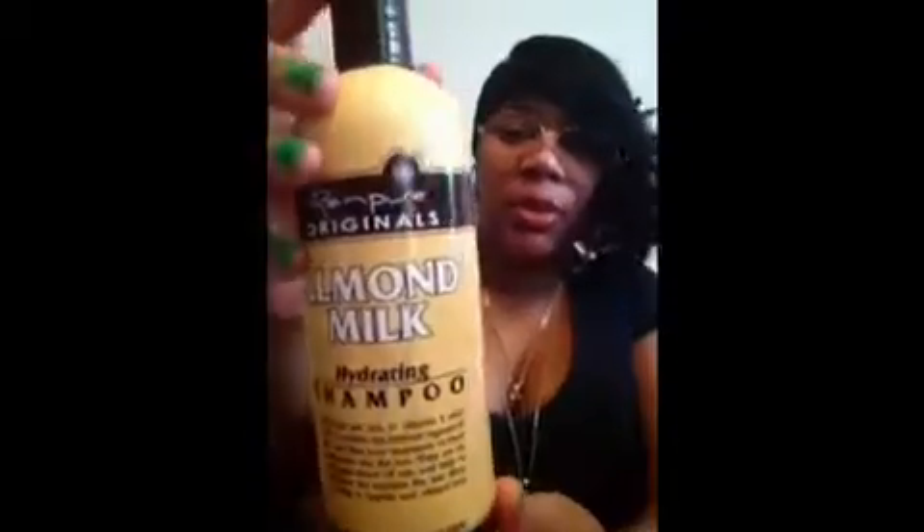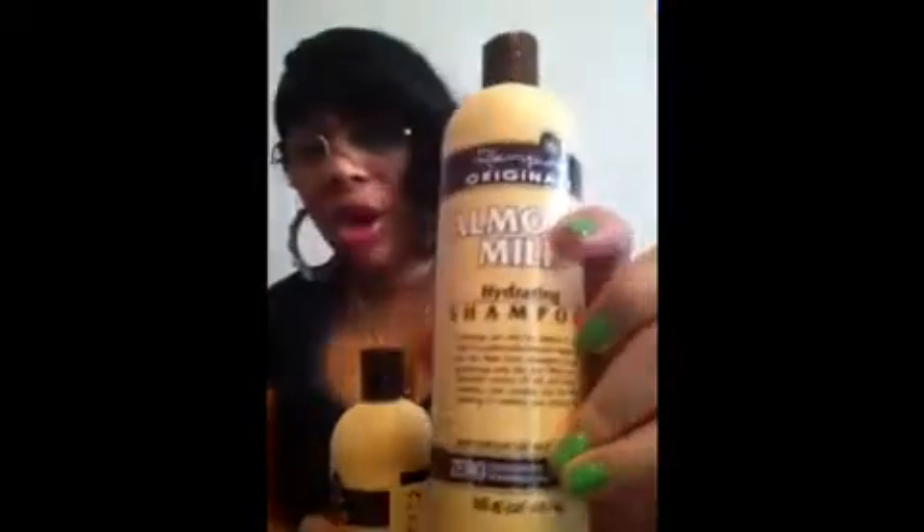This is the Almond Milk Hydrating Shampoo — free of everything, safe for color-treated hair, no sodium chloride, no sulfates, dyes, hard salts, parabens, or glutens. And here is the Almond Milk Hydrating Conditioner, same company, Rempure. Next is Rempure's Green Apple with Pectin damage and repair shampoo, and here's the damage and repair conditioner — 16 ounces, zero sodium chloride, zero sulfates, no dyes, hard salts, parabens, or glutens, and safe for color-treated hair. And the last thing in the box is their Argan Oil Luxurious Shampoo and Luxurious Conditioner.